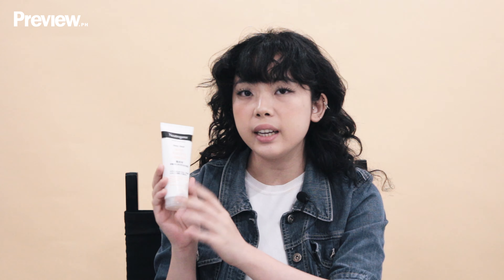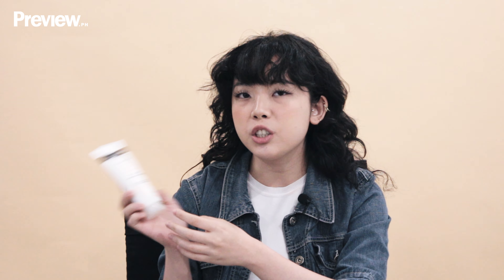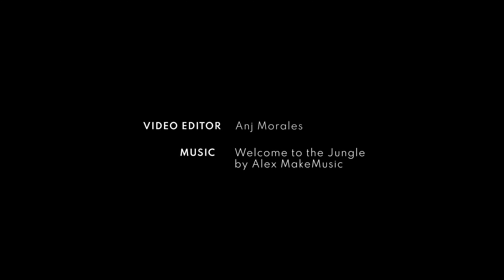My favorite cleanser is the Neutrogena Deep Clean Acne Foaming Cleanser. I love this because it contains salicylic acid, and for people with combination skin this is really good especially on hot days when your skin tends to be on the oilier side. I noticed that when I wash my face continuously with this, my acne and my pores actually shrink. It makes my face feel clean after washing and it doesn't leave that tight, stripping feeling, so it's still comfortable.